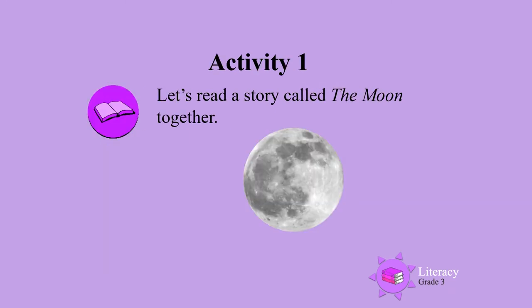Activity 1. Let's read a story called The Moon together.